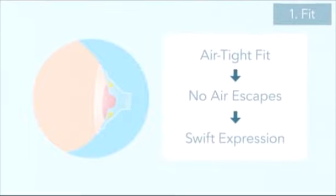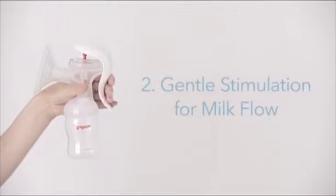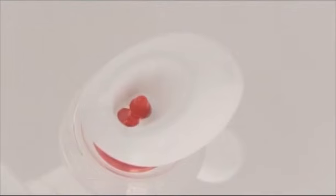The airtight fit is what makes swift expression possible. With an airtight fit in place, the pump can be set to the stimulation mode — a low suction mode that triggers the mother's letdown reflex to produce and collect milk at her milk glands. This step reduces the burden on the mother and her breasts. The switch can then be set on the expression mode.